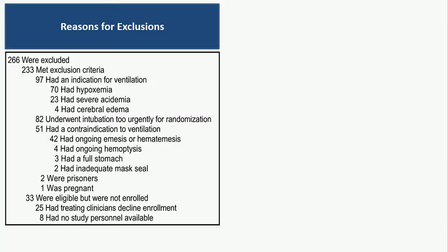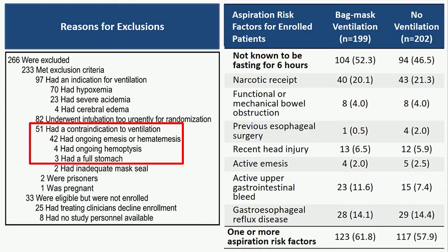Common questions we've received since completion of the trial include: did you exclude all patients at risk for aspiration? Only 7% of patients were excluded for risk of aspiration, and almost all of those had active emesis, hematemesis, or hemoptysis. Only three patients were excluded for having a full stomach. Among enrolled patients, only half were known to be NPO at the time of enrollment, and approximately 60% had at least one risk factor for aspiration.